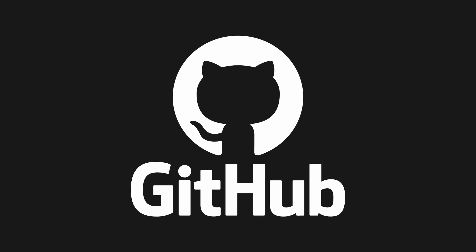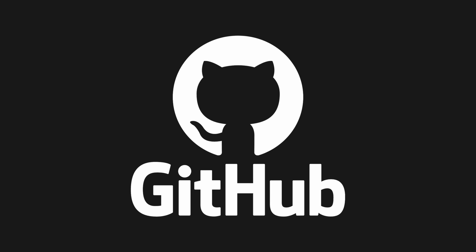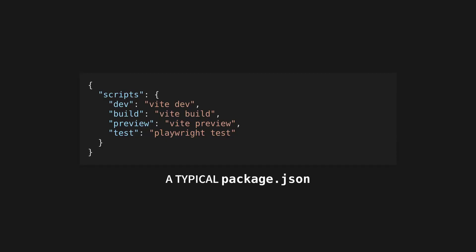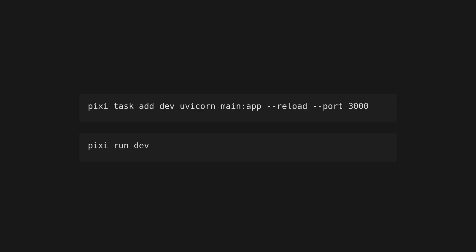This makes it easy to share and store environment configurations in version control. Pixi also allows you to create tasks — aliases for common commands that you need to run often. This is similar to the JavaScript ecosystem, where you can define scripts to run with your package manager. Create a task using pixi task add, followed by the task name and a task command. You can then run the task with pixi run.